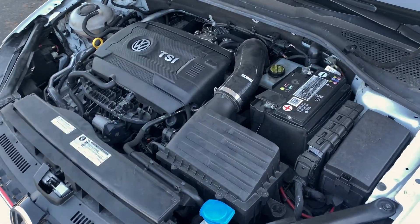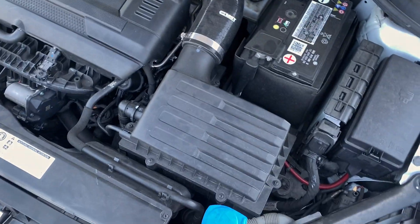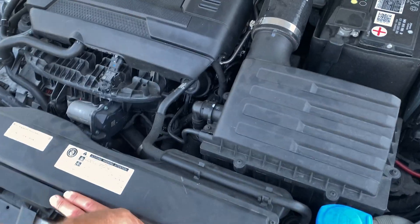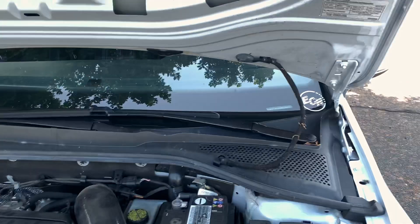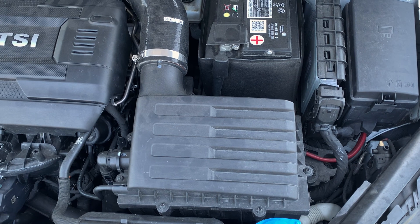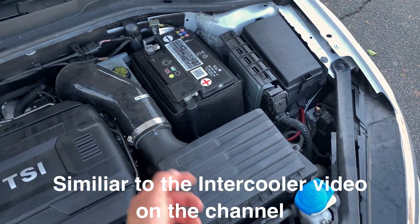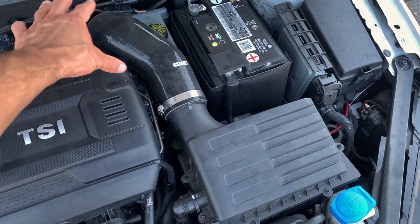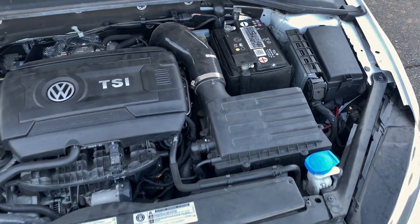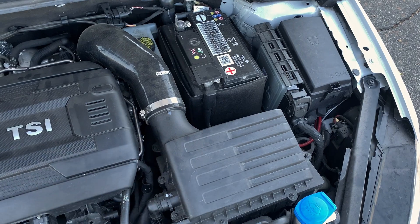I'm excited to compare the intake temperatures and showcase that for you guys. There aren't too many videos explaining intake air temperatures when people swap intakes, so I'm going to try my best to cover that. We're going to use the COBB Accessport in the dash to get a comparison. Once the intake arrives it'll be a full video — taking the stock airbox out is super easy — and I'm excited for some whoosh sounds.